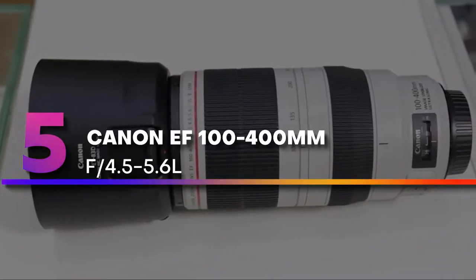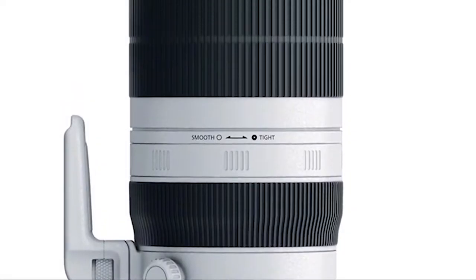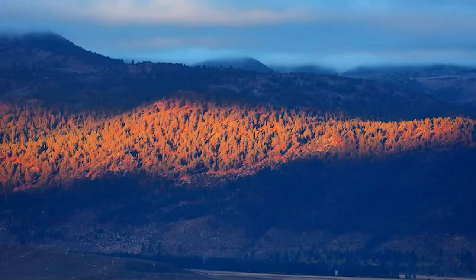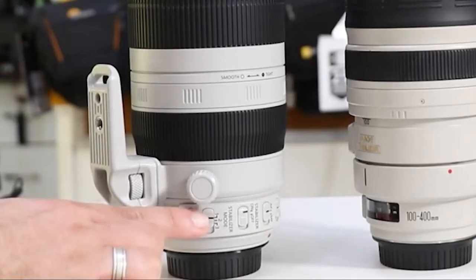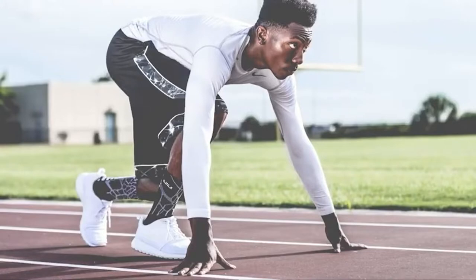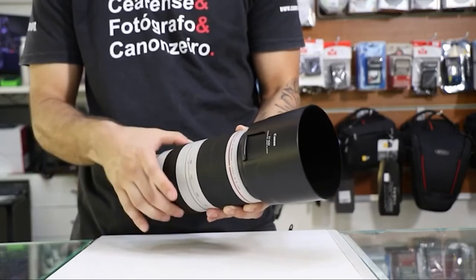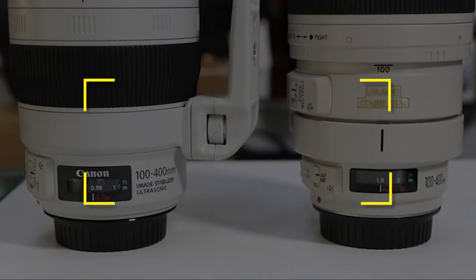Number five: Canon EF 100-400mm f/4.5-5.6L. Are you looking for a lens for larger wildlife — one that is easy to handhold and relatively portable? The Canon 100-400mm f/4.5-5.6L IS II is one of Canon's most popular telephotos. The 400mm maximum focal length is perfect for photographing bigger creatures — bears, elks, deer, and bigger birds. Notable features: very flexible focal length, light and easy to handhold. Strong image quality, low price. Users rated this product 4.8 out of 5.